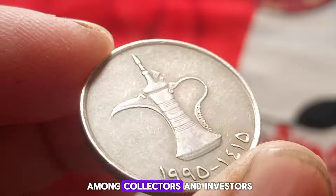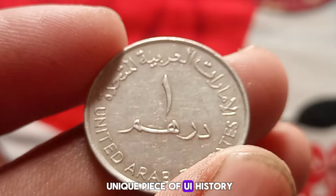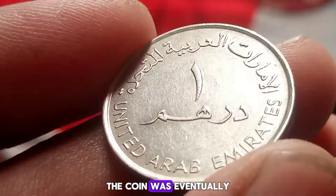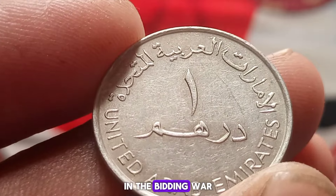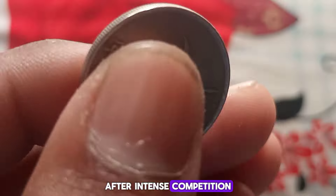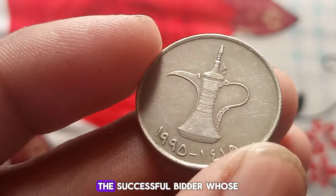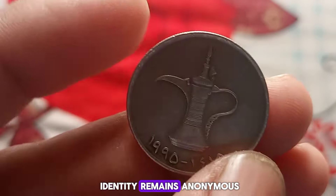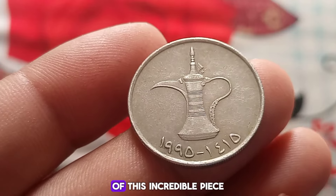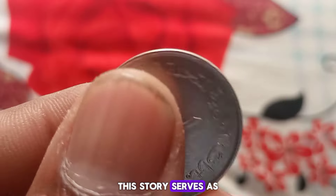The coin's value skyrocketed due to its rarity and the high demand among collectors and investors. Bidders from all over the world were eager to get their hands on this unique piece of UAE history. The coin was eventually put up for auction, and the bidding war that followed was nothing short of extraordinary. After intense competition, the coin was sold for an astonishing four million dollars. The successful bidder, whose identity remains anonymous, is now the proud owner of this incredible piece of numismatic history.